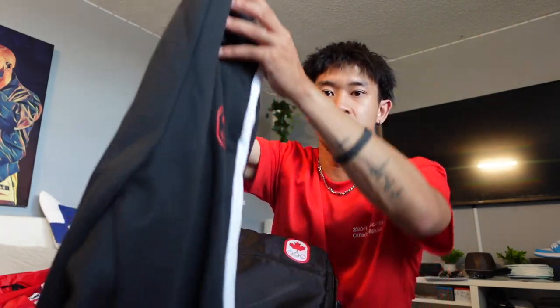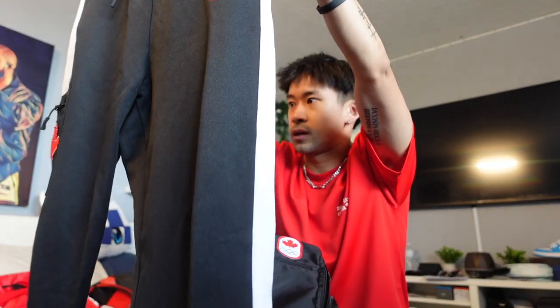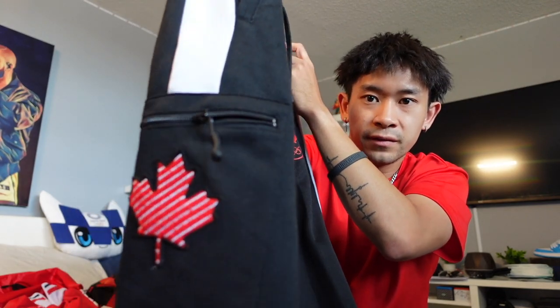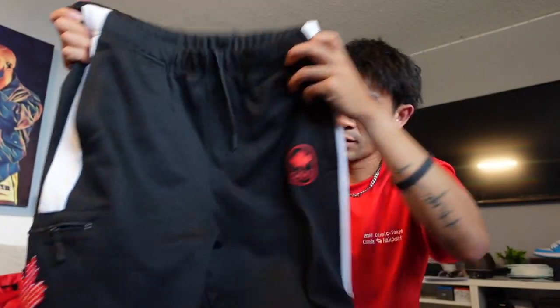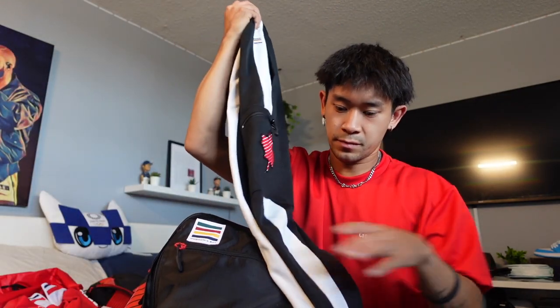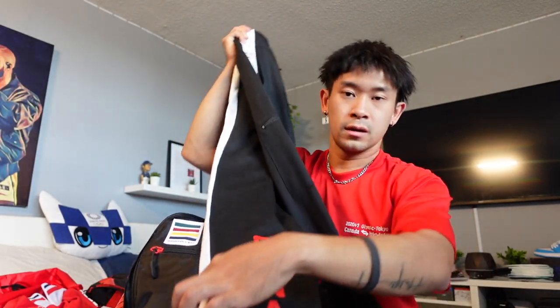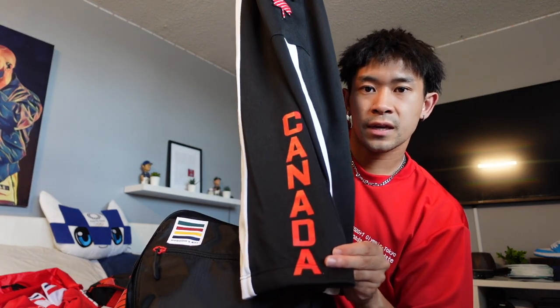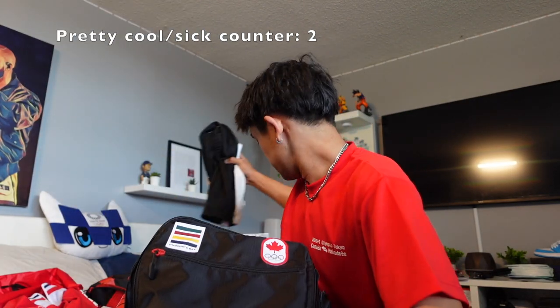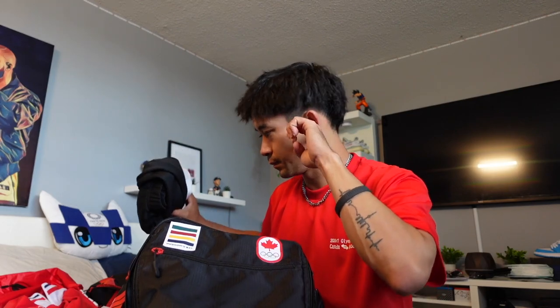Here we have what I believe are the closing ceremony pants — some black sweatpants or joggers. They've got the Olympic logo, a big leaf on the little side pocket with a zipper, a white stripe along the side, and on the back this leg says Canada. We got these altered when we were over there, but I think I got them altered a little bit too short, so they're kind of hovering on my ankle.